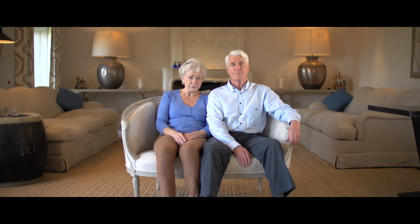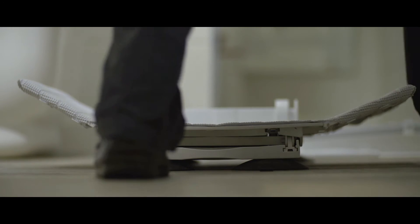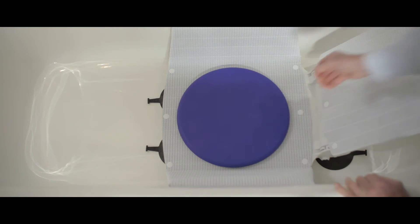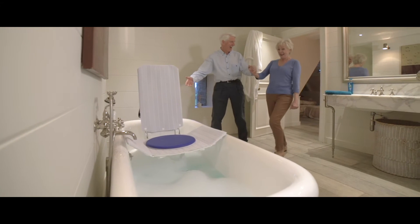Meet Barbara and John. They are Jack's grandparents. Their job is to look after him for the day. What Barbara doesn't know is that John, being the caring, loving, and attentive husband that he is, has got Barbara a brand new Invacare Aquatec Orca Bath Lifter to help Barbara unwind and relax after a long day.